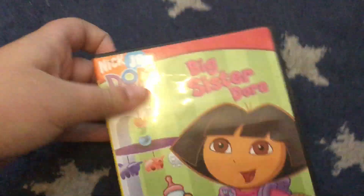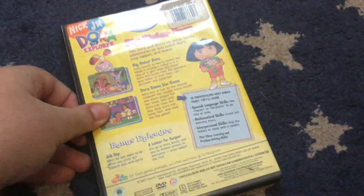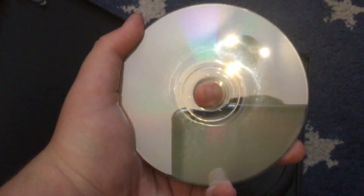Next up is the 2005 DVD of Dora's Ghidorah — another DVD I had to refurbish. This one was in horrible shape, but now it looks a lot better.